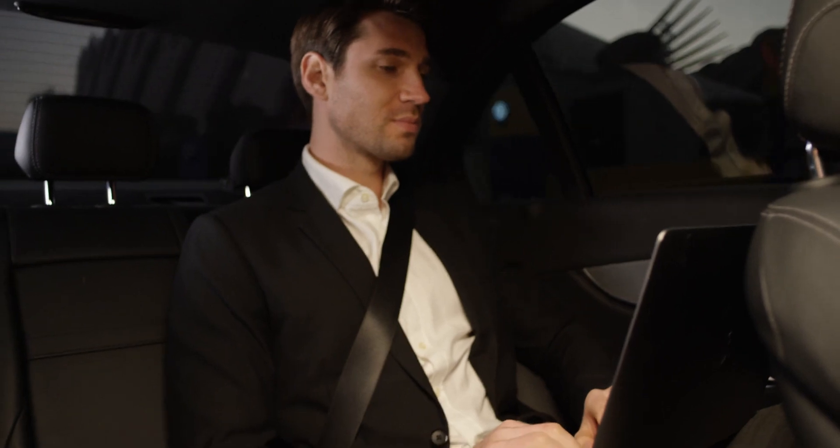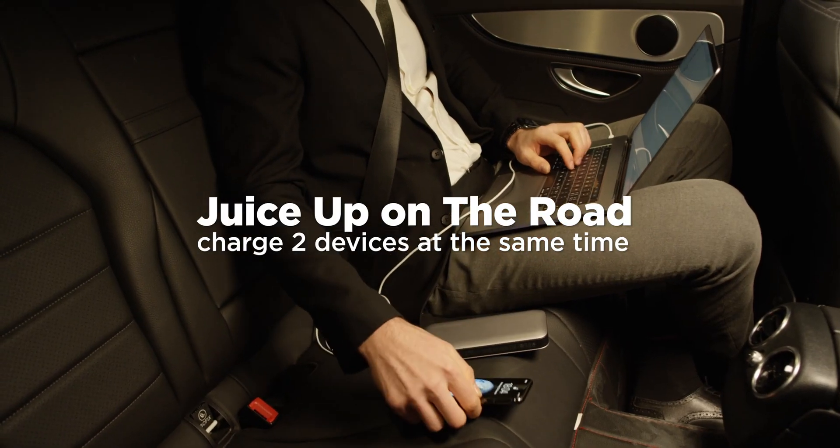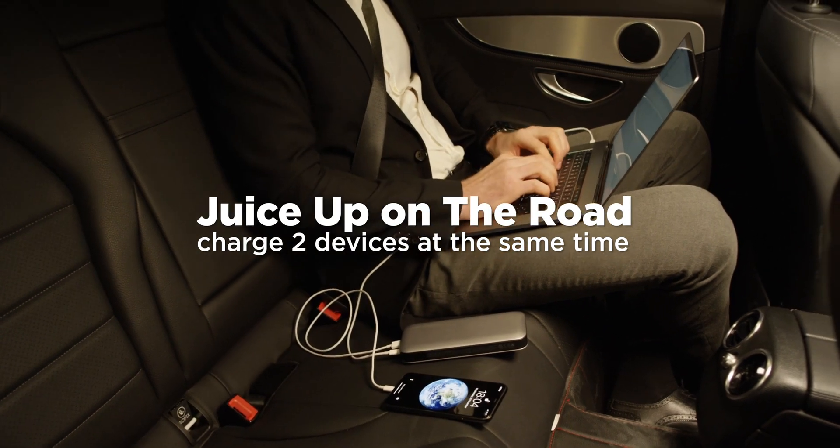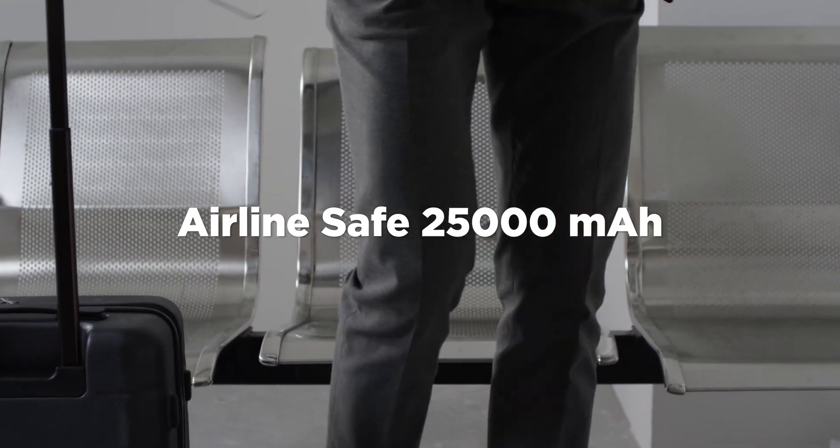Its battery has low internal resistance, low heat generation, and a high discharge rate, ensuring safety and guaranteed daily usage stability. ZMI Power Pack No. 20 can swiftly pass security checks and easily be carried with you on the plane.